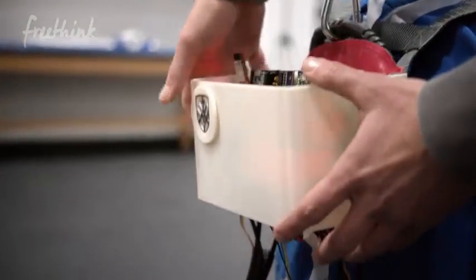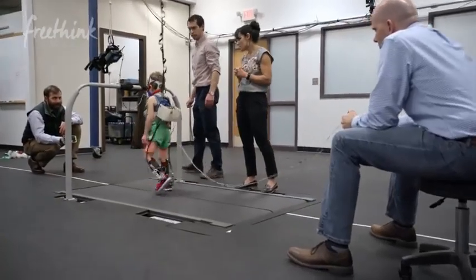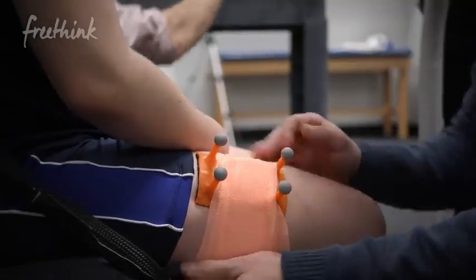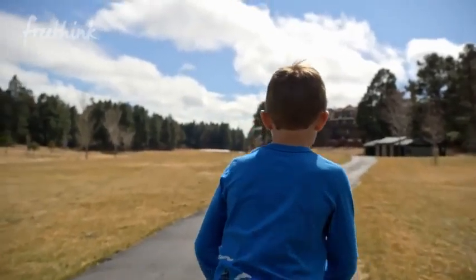In 10 years, I think wearable exoskeletons will be not only increasing their mobility and how they navigate around their community, but also improving their underlying function so that one day they can walk without it. They don't have a choice if they were born with cerebral palsy or not, but we have a responsibility, I think, to them to make it the best life possible.